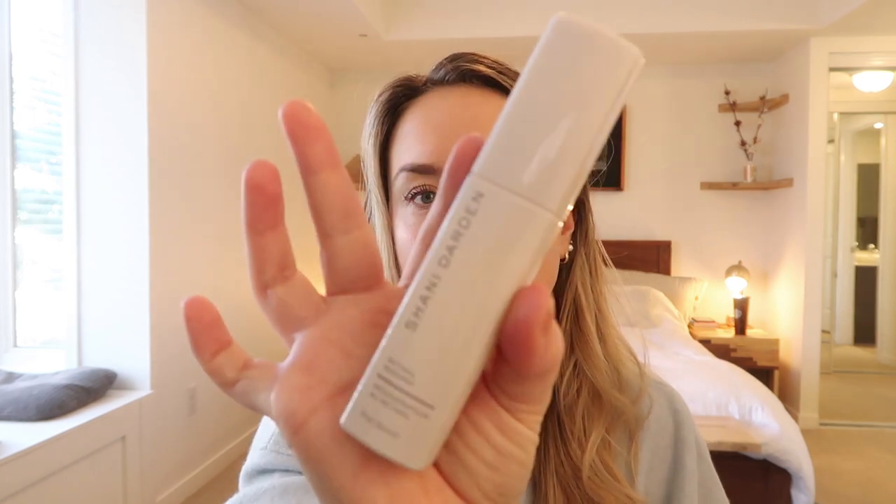This is the Shani Darden Retinol Reform. If you are in the market for a new retinol — a bit of a stronger one — or if you haven't used retinol before and you've been meaning to try it, Shani Darden's Retinol Reform is phenomenal. It's not cheap and it's not for everyone. Definitely read up about retinol — you have to wear sunscreen every day when you use it as it makes your skin really sensitive to light. But it has transformed my skin. I used it in my early to mid twenties, would purchase it from the US, and even got a bunch of friends hooked. Then I stopped for years to cut costs, but now I've started using it again and I won't turn back.